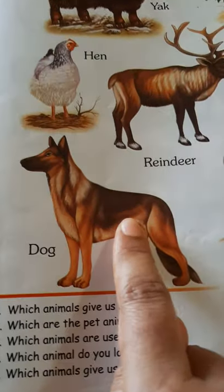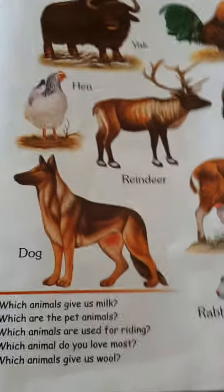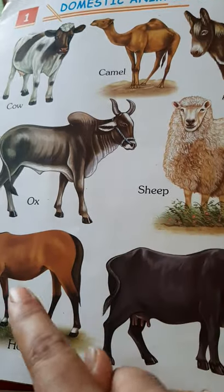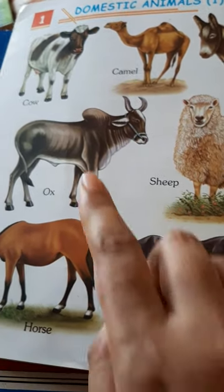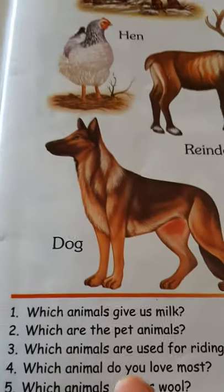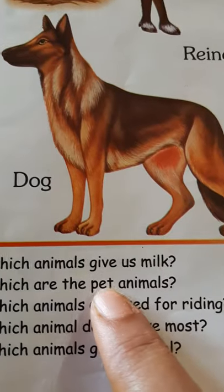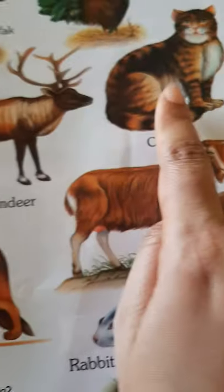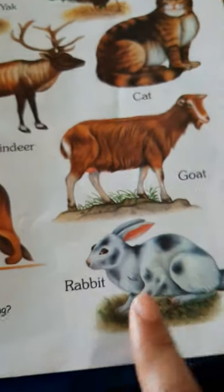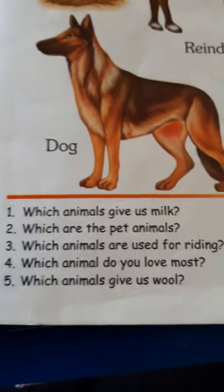We keep dogs. We keep rabbits also. We keep parrots also, though the picture is not here. We keep hens also. And in villages they have cows. But it's better to be on the safe side, saying that there are four pet animals: dog, cat, rabbit, and parrot. And sometimes we keep fish also in an aquarium. So, these are the pet animals.